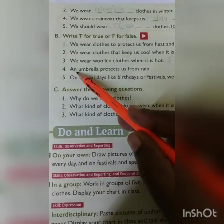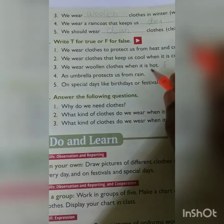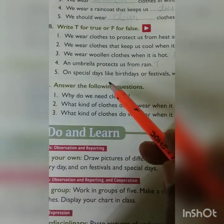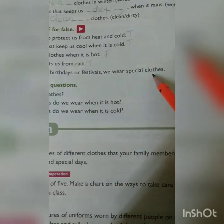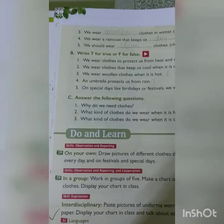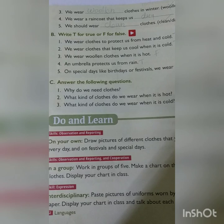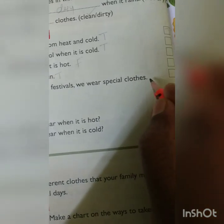Fourth one: an umbrella protects us from rain. Yes, an umbrella protects us from rain — so it is true. Fifth one: on special days like birthdays or festivals we wear special clothes. Yes, on birthdays and festivals like Diwali, Durga Puja, and other festivals we wear special clothes — so it is true.